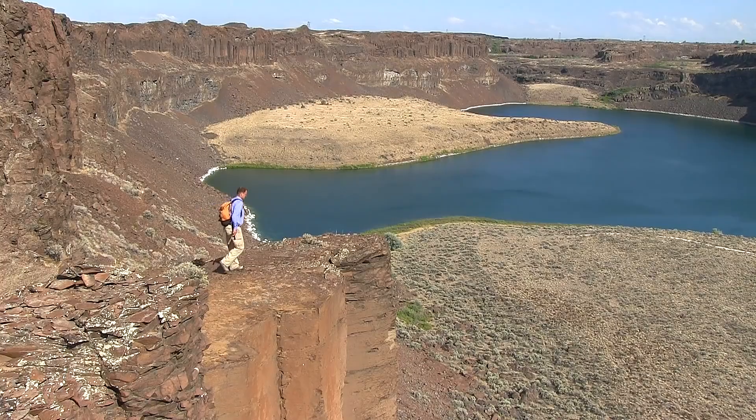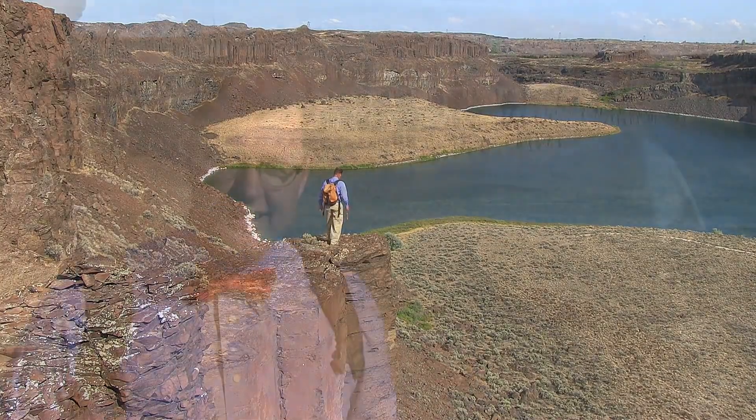Two-Minute Geology. Hello, young people. Coulees. What is a coulee? Coulees are very unusual valleys.